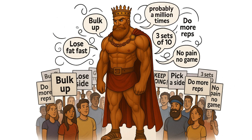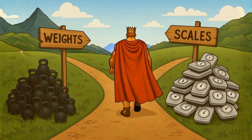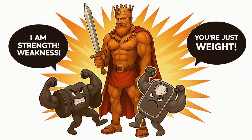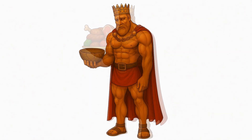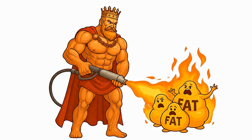You've been told, probably about a million times, that you have to pick a side. Build muscle or lose fat. The fitness world has drilled into us that these two goals are mortal enemies. One requires a mountain of food to grow new muscle. The other demands a calorie drought, forcing your body to burn its own fat for fuel.